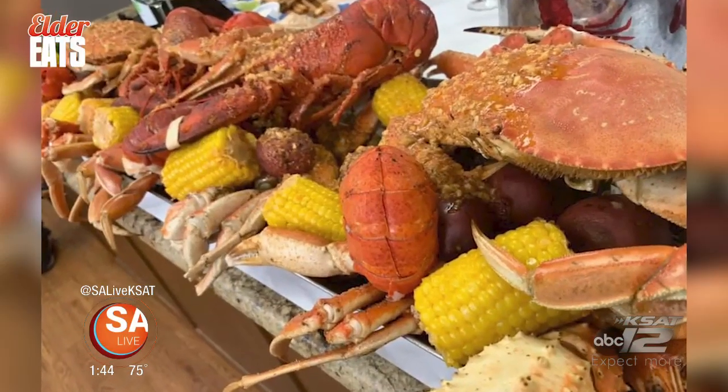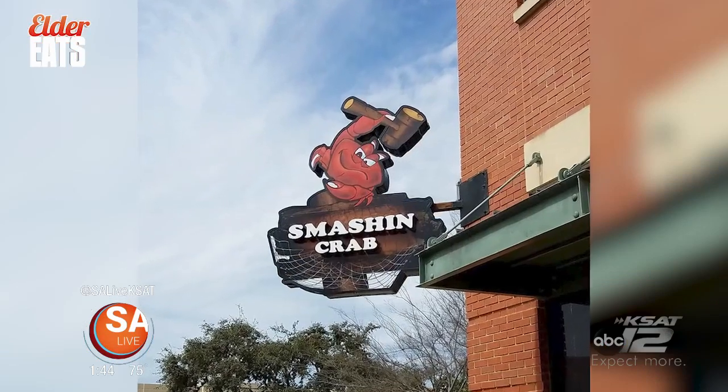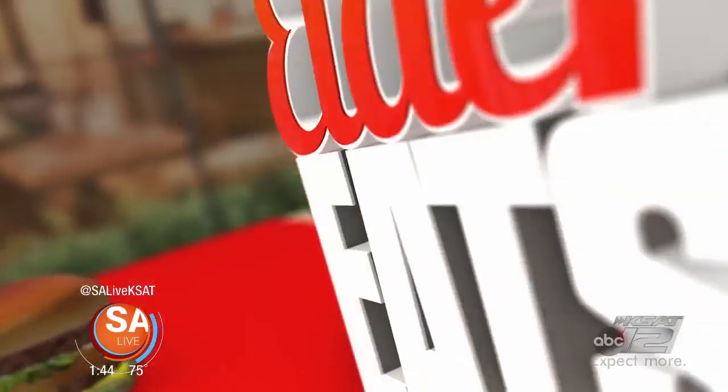Coming up, Smashing Crab shows us the bounty of the sea, a new dish that's going to be available starting soon, and how you can get your hands on some tasty crawfish. Stay tuned right here on Elder Eats.